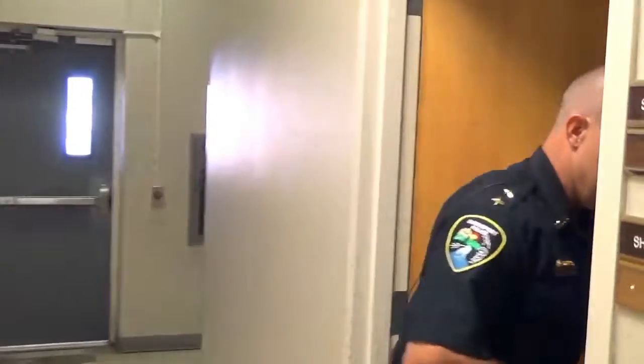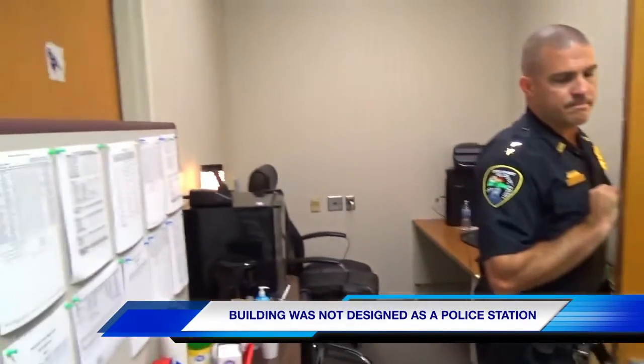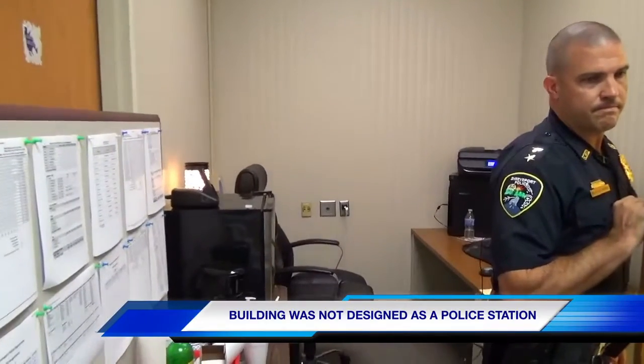Offices such as our shift captain's office are slightly bigger than room closets. This is actually two people's offices — two offices in here — and we just have to make do. It wasn't designed to be an office, but we made it into one because we needed the space.